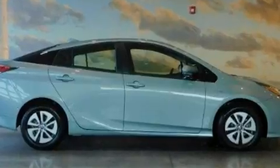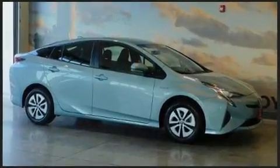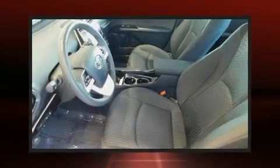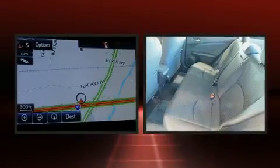Toyota paid particular attention to efficiency and practicality with the following features: a rear window wiper, fully automatic headlights, blind spot sensor, and one-touch window functionality.